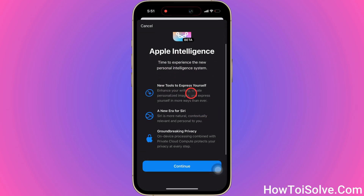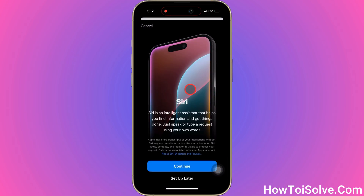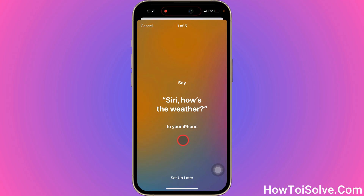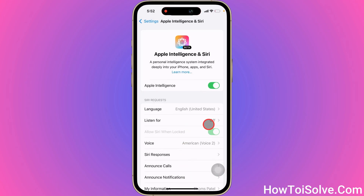Click on it, go to Continue, and please follow the on-screen instructions. Now turn the toggle green next to Apple Intelligence.